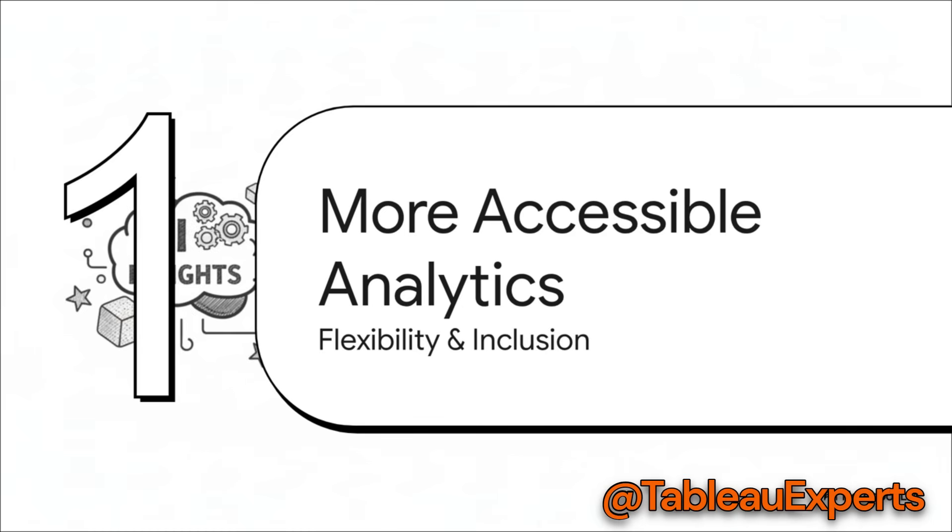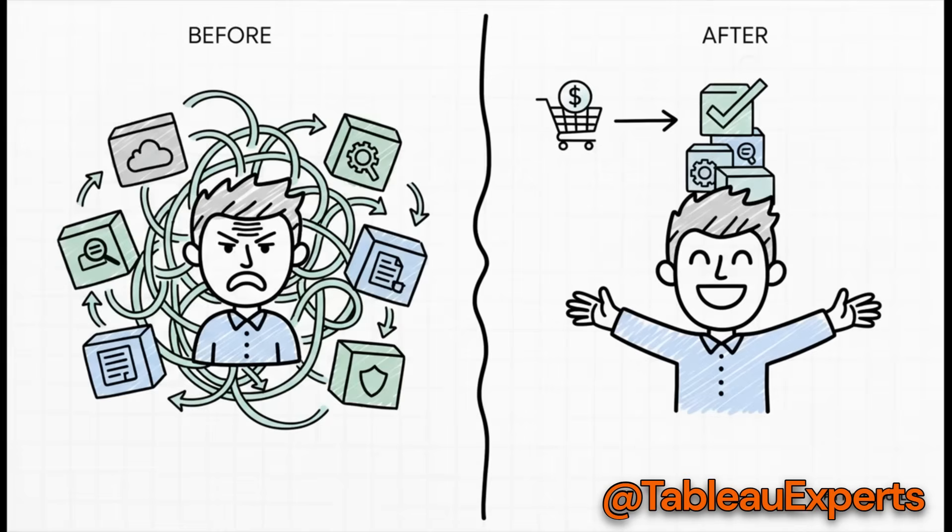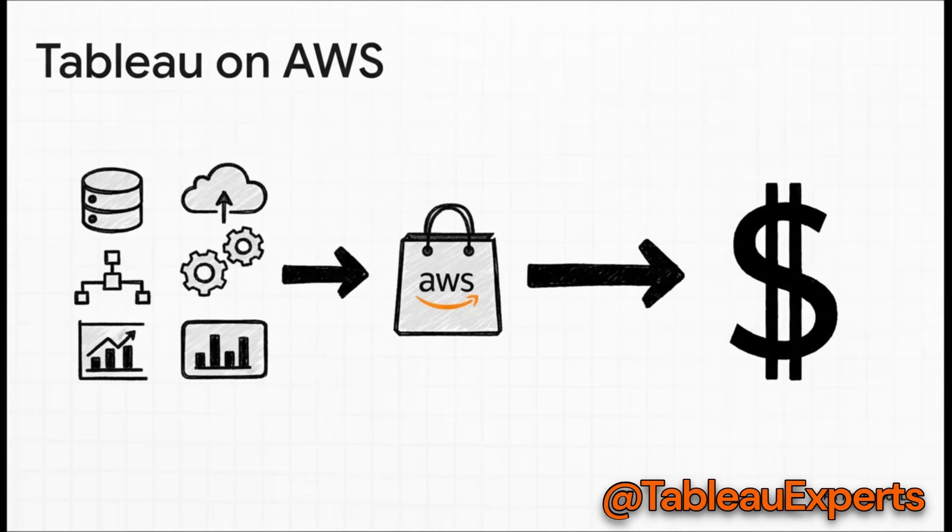Now let's talk about how the platform itself is becoming more accessible — more flexible for IT teams and more inclusive for every single user. If you're an IT leader, you know the headache of buying and managing software for a whole organization. This release brings some major quality-of-life improvements specifically designed to make that process smoother. For the first time ever, Tableau Cloud is available right on the AWS Marketplace. That means you can consolidate your billing through AWS, giving you a much clearer, single view of your company's total IT spend.